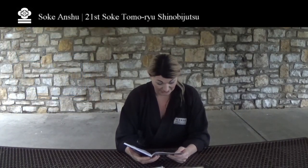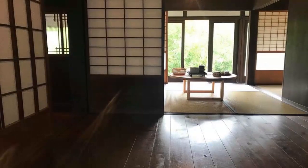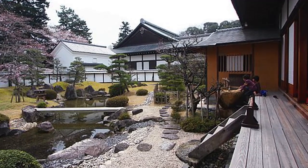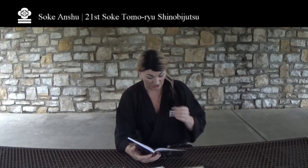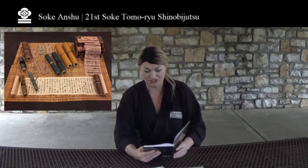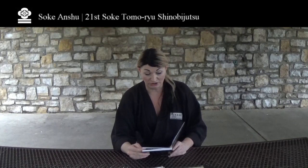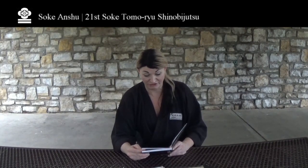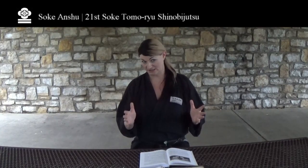As the lineage of the Tomoru continues, the 17th Soke, Nakashima Fumeo, trained in other family traditions such as Nakamoto Ryu, Kobayashi Ryu, Nakashima Ryu, and Akutagawa Ryu, along with Tomoru. He was already the 17th Soke of the Tomoru but had trained in numerous other martial traditions. With these teachings, Nakashima Sensei compiled all of his bujutsu training and combined it with the training of the Tomoru, calling this method Tomoru Shinobi Jutsu — meaning the fierce school of stealth.